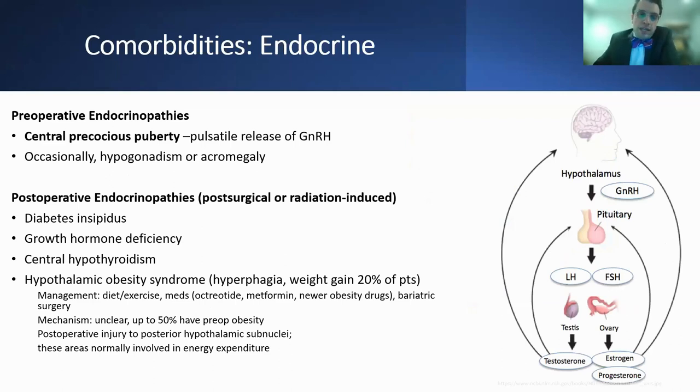There are many endocrine problems associated with HH. Preoperatively, there's central precocious puberty, thought to be due to pulsatile release of gonadotropin-releasing hormone, and occasionally patients can have hypogonadism or acromegaly. Postoperatively — either post-surgical or radiation-induced — there can be diabetes insipidus, growth hormone deficiency, central hypothyroidism, and hypothalamic obesity syndrome, which involves hyperphagia and weight gain and is seen in about a fifth of patients. Management includes diet, exercise, medications including octreotide or newer drugs, and bariatric surgery. Postoperative injury to posterior hypothalamic subnuclei may be involved, as these areas are typically involved in energy expenditure.